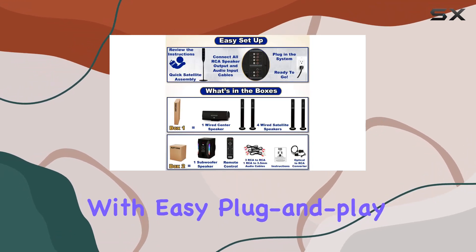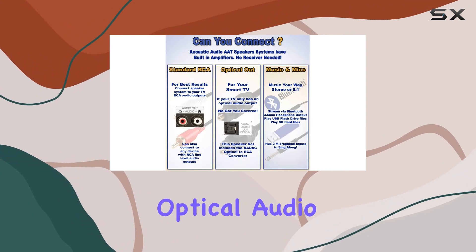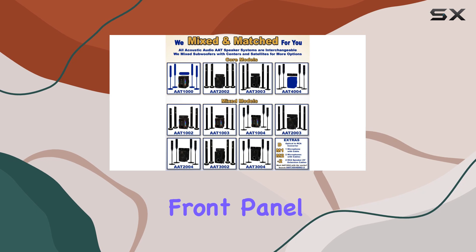Setting up is a breeze with easy plug-and-play connections, including standard RCA inputs, digital optical audio input, and even USB and SD card inputs on the front panel.